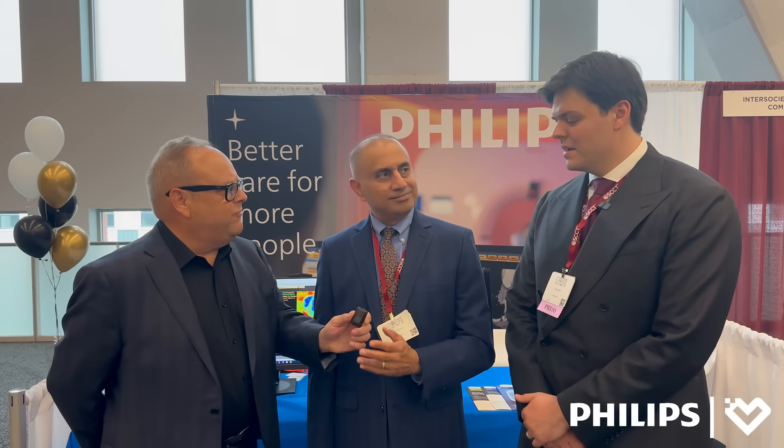Hi everyone, my name is Mani Vembar. I'm with Philips CT Clinical Science. My name is Paul Pfeiffer. I'm the national sales leader for the U.S. Thank you, Victor. And with that, why don't you tell me a little bit about the work you guys are doing at Philips.